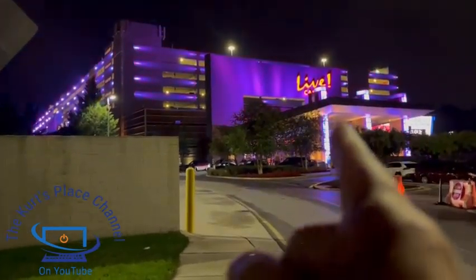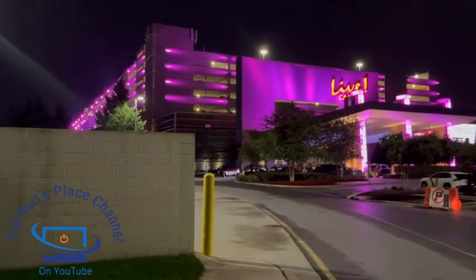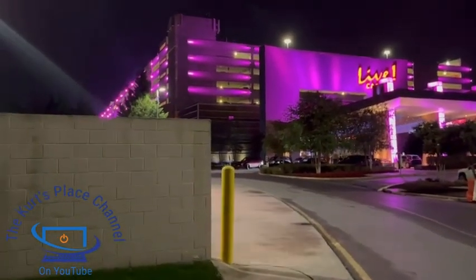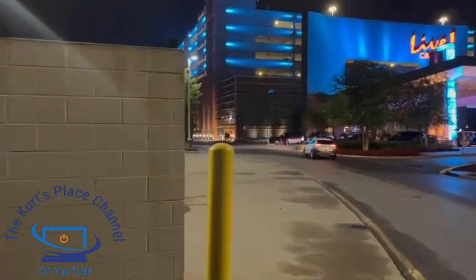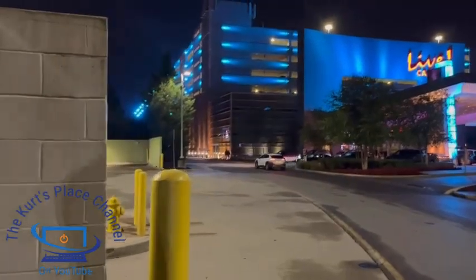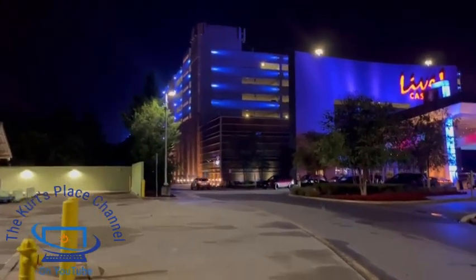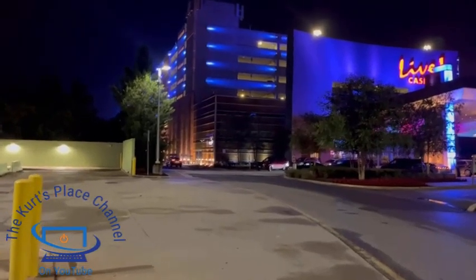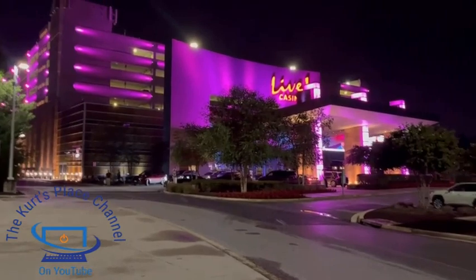This section right here is the main valet area — this is where you check in for valet parking. That's another thing I want to show you in this video. I have a lot of fun at Maryland Live Casino. What I like to do is usually see a movie first, and then when I'm done I go to the casino and do a little bit of playing before I leave.